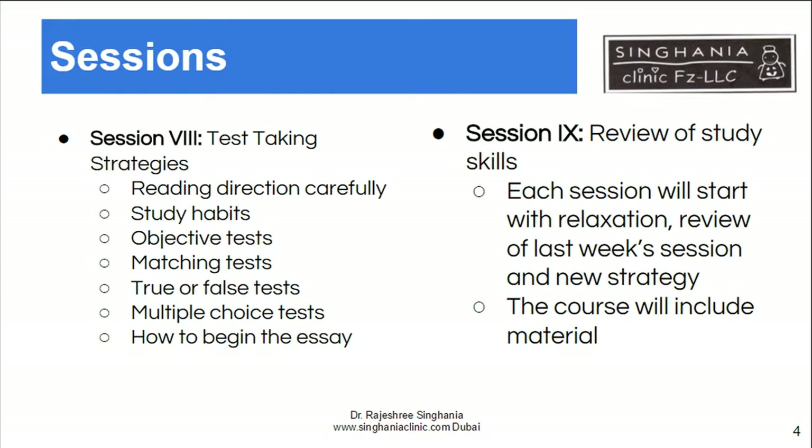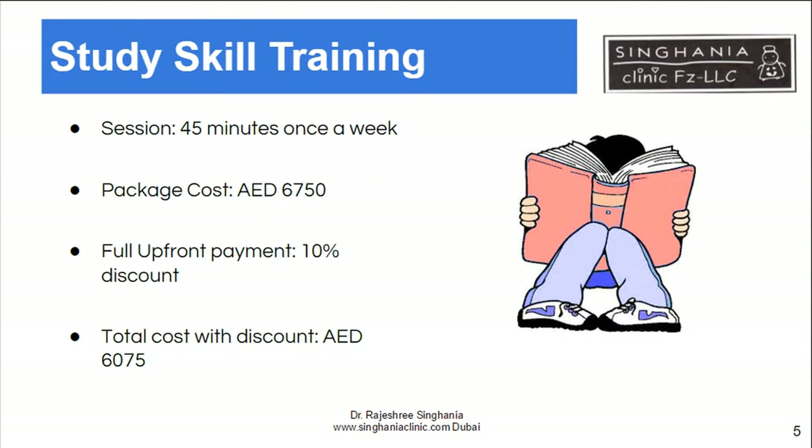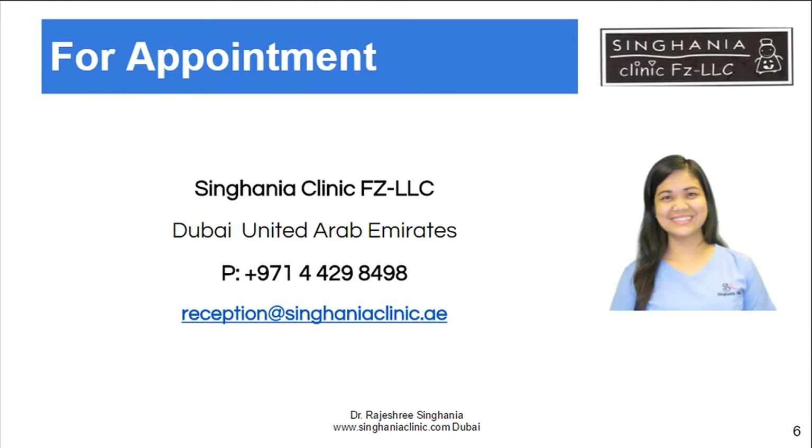We review study skills and also teach relaxation, which is a very important aspect of studying and remembering. Our study skills program is nine sessions at 45 minutes a week, and prices are listed here. If you are seeking help, please visit our website at www.singaniaclinic.com or call us on the number shown below. Thank you for watching.